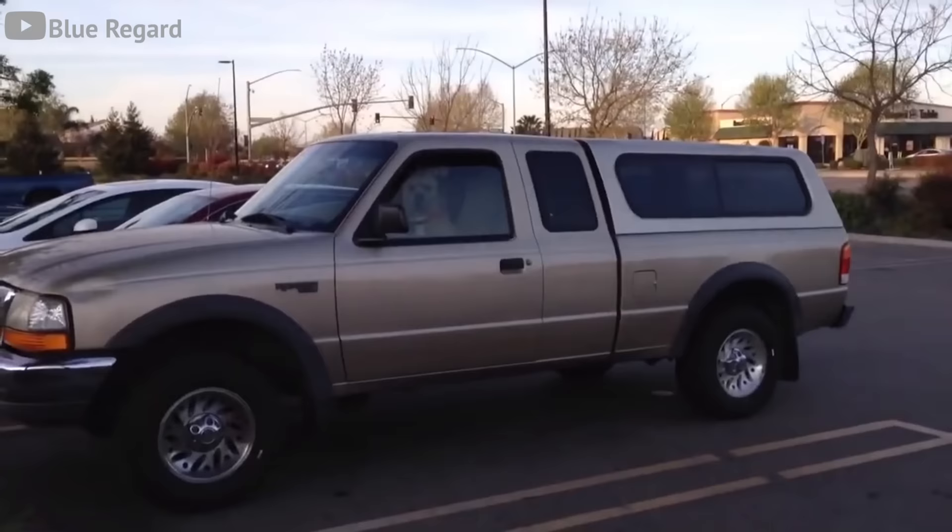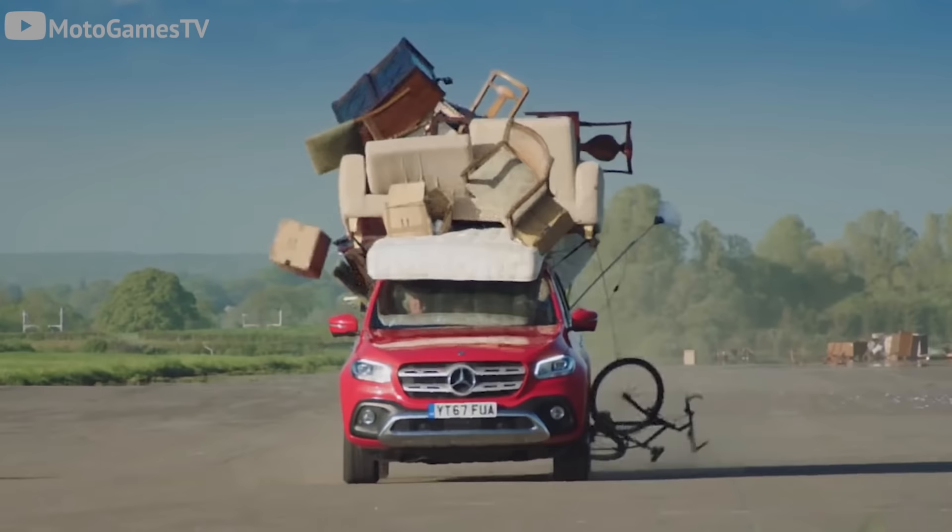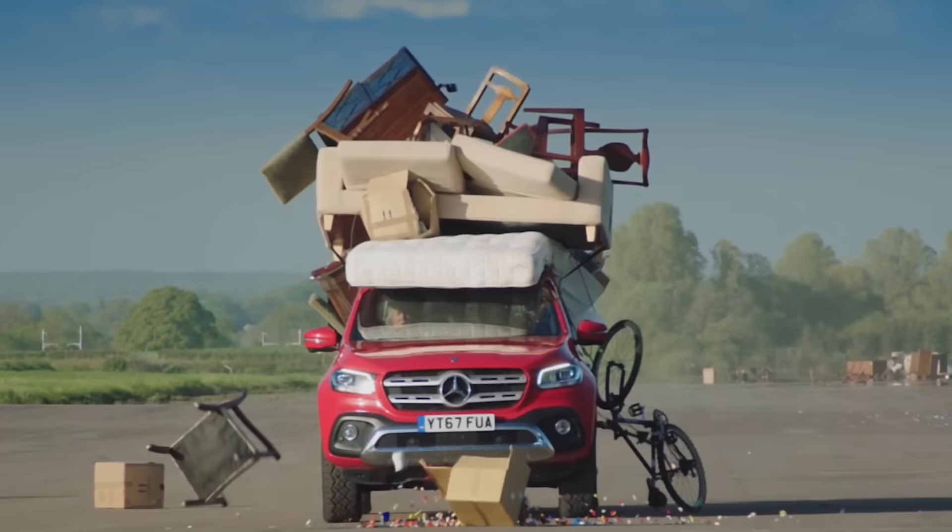Pickup trucks are kind of like belly buttons — everyone seems to have one nowadays. And if you want to get into the pickup game on a budget, there are a ton of available options. But which ones are the ideal trucks for under 5k? Here are four reliable trucks and an honorable mention that'll tow what you need to tow and haul what you need to haul.